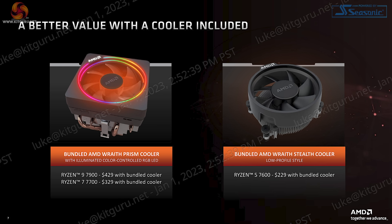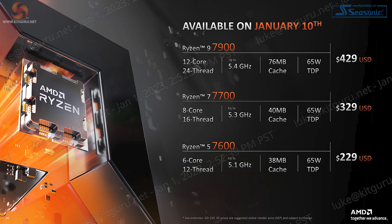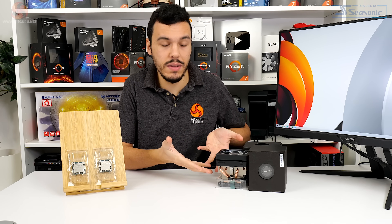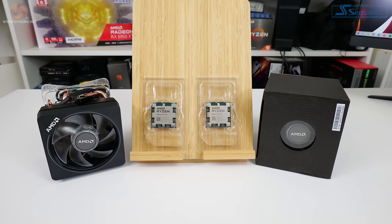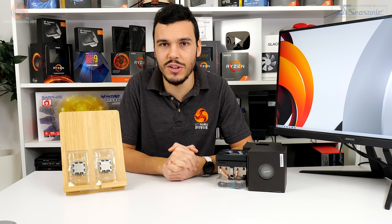So that's a nice free inclusion. The pricing for AMD's new non-X chips at the time of shooting this video is suggested to see the Ryzen 9 7900 at around $429 US dollars, the Ryzen 7 7700 at around $329 US dollars, and the Ryzen 5 7600 at $229 US dollars. So will those suggested lower price points and the inclusion of the free Wraith Prism cooler make the Ryzen 9 7900 and Ryzen 7 7700 tempting propositions? Let's take a closer look.